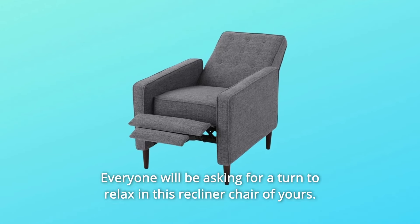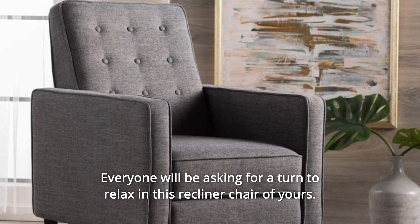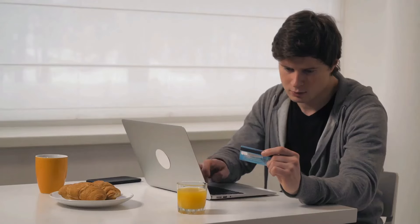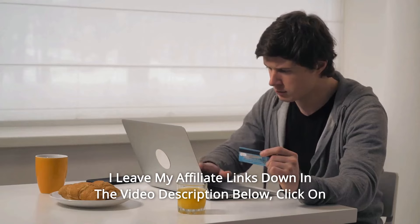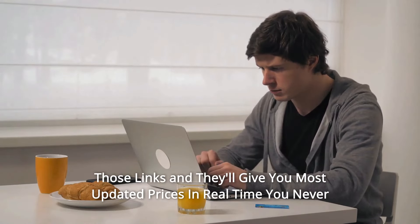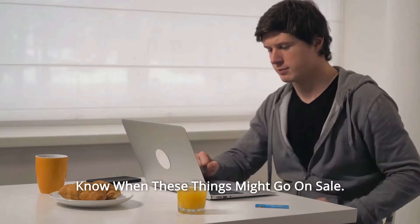Everyone will be asking for a turn to relax in this recliner chair of yours. Thanks for watching. I leave my affiliate links down in the video description below. Click on those links and they'll give you the most updated prices in real time — you never know when these things might go on sale.